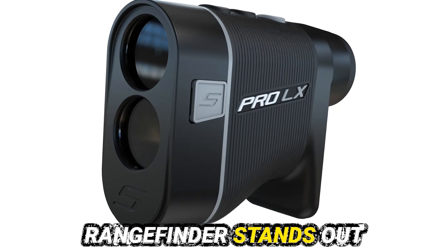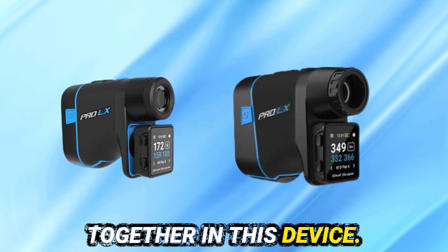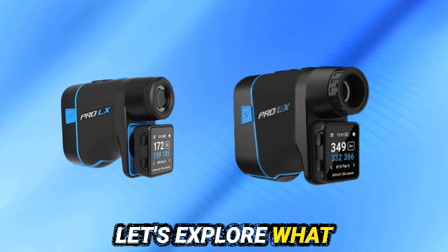The ShotScope Pro LX Rangefinder stands out in the golf tech scene. Precision and innovation come together in this device. Golfers at all levels can improve their game with its features. Let's explore what makes the Pro LX a must-have on the green.